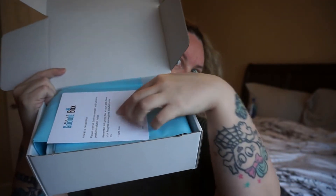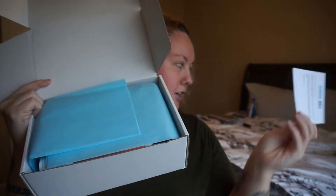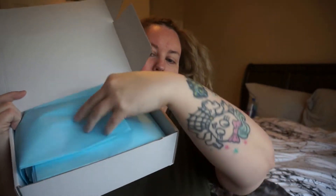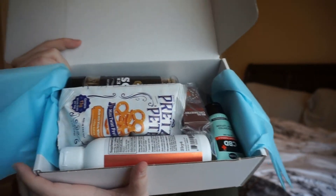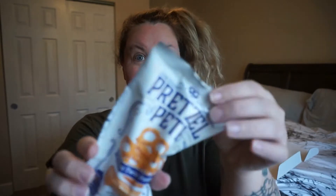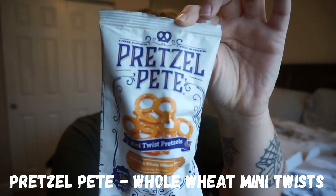Here it is — like usual, a little welcome card and all that stuff. So let's open it up and see. Here is what is inside. I am so excited to see what is in this Daily Goodie Box for this month. So the first thing I pull out is this right here.